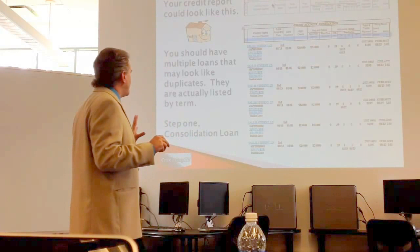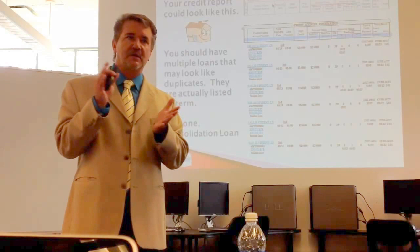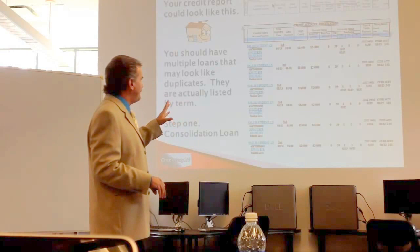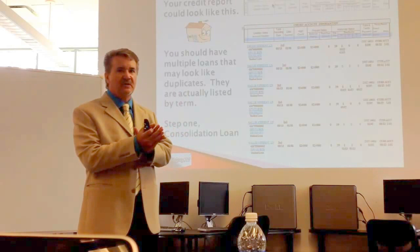So here's the strategy. The first thing you want to do is get a consolidation loan. Apply for a consolidation loan. That way you get all these loans into one account. You're going to want to add other accounts, but get these things consolidated — I see it all the time and it kills your score. So get these all in one account with a consolidation loan and make the application.